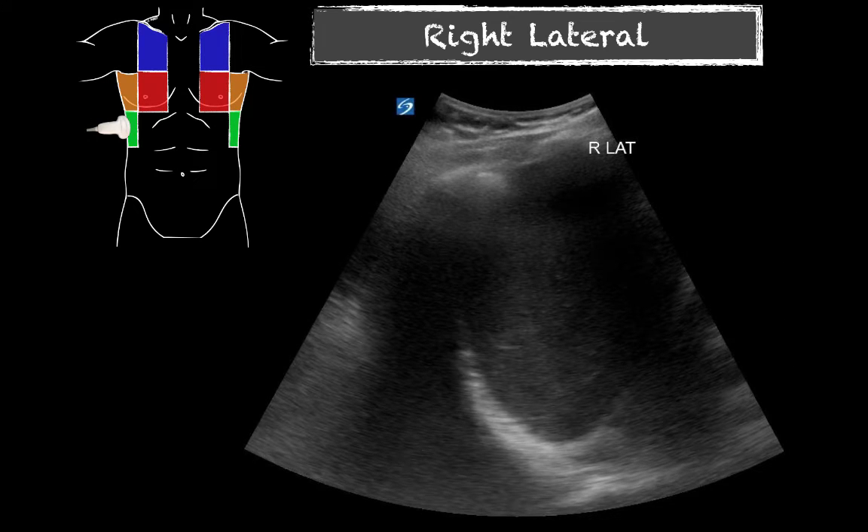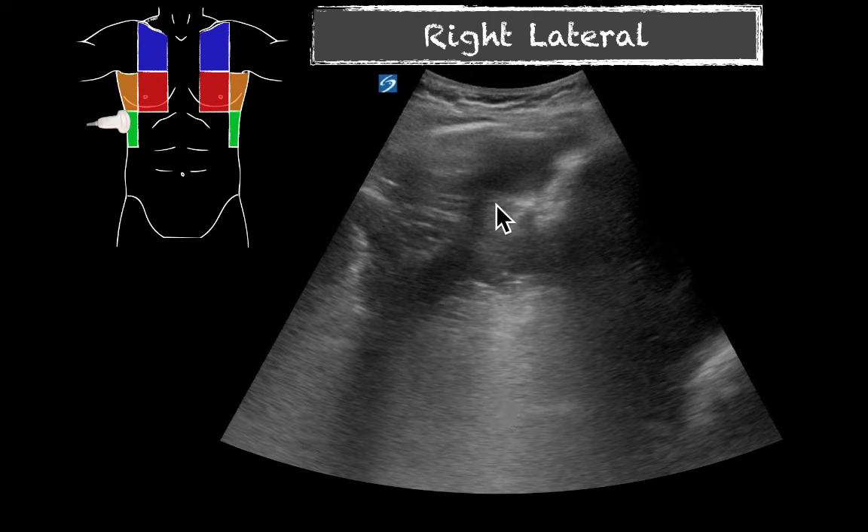Moving down to that right lateral chest where we were concerned about some pathology based on the anterior pictures — here we have our liver and the diaphragm, the hypoechoic line right here. At this time I wasn't really sure what was obscuring my view at this point, and looking at a couple more pictures of that area, still wasn't quite sure what I was seeing. I definitely knew this didn't look like a normal type of lung right here, but wasn't entirely sure what I was seeing. You know, early on in your career it's about just identifying things that look abnormal, and then you can explore that further with the help of other physicians or other studies.